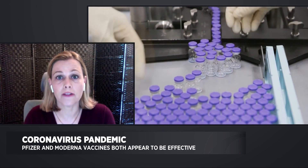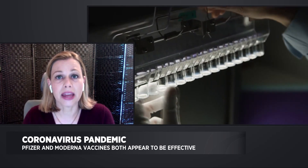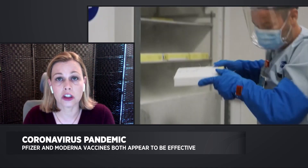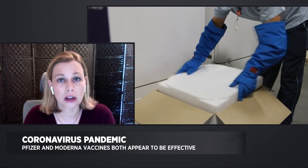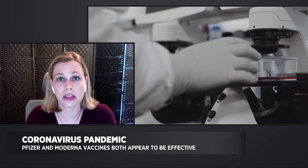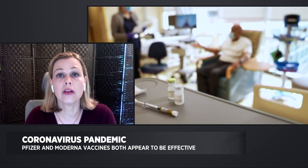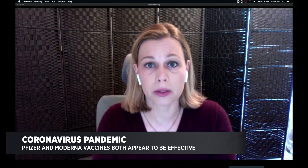Just a few days ago, Pfizer reached their endpoint for preliminary results — they now had 170 people infected with the coronavirus. Their data analysis showed that 162 of those 170 had not gotten the vaccine, so only eight people who got sick had gotten the vaccine. They had 10 serious illnesses; nine of those 10 had gotten the placebo, and only one person had gotten the vaccine. They also showed they had quite a diverse population.